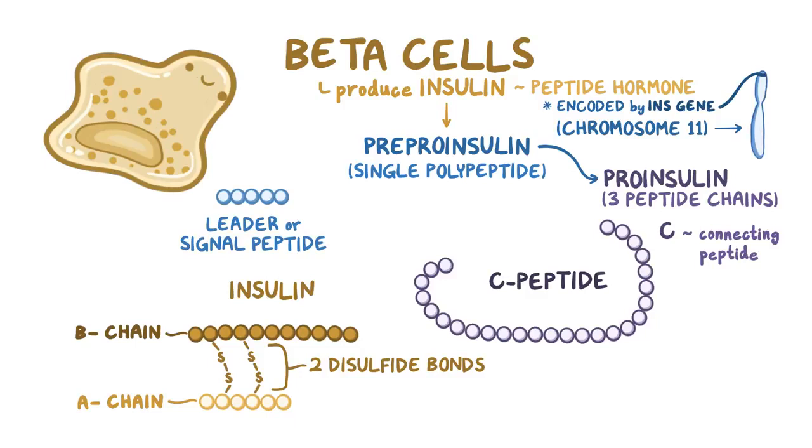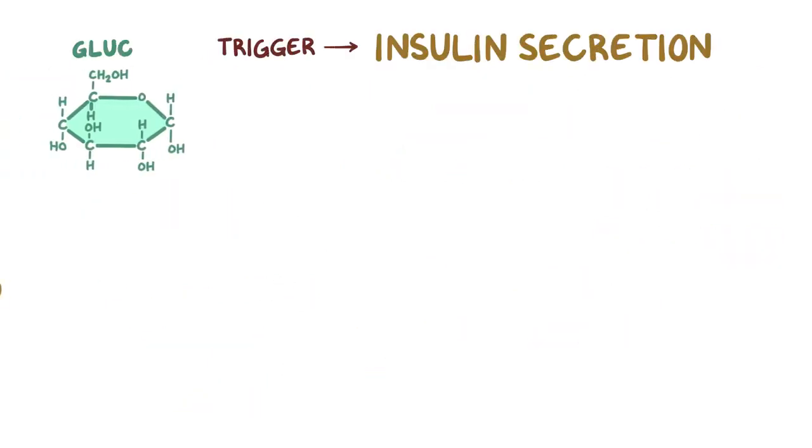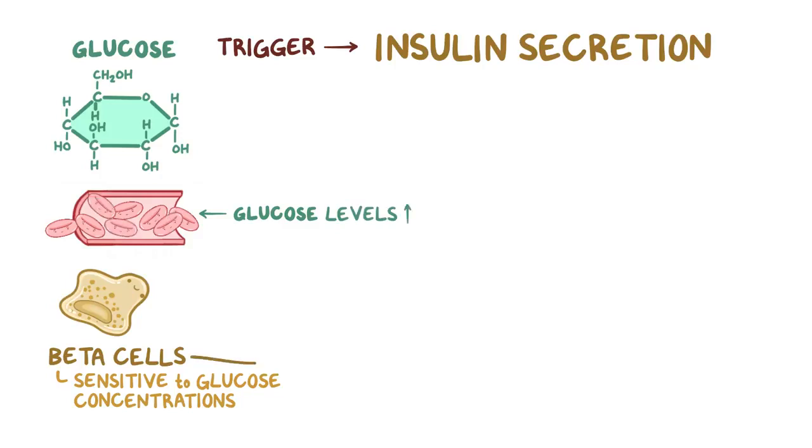Two disulfide bonds link the B and A chains together to form mature insulin, which is stored inside granules within the beta cells where it waits until it's released into the blood. The most important trigger for insulin secretion is glucose. Beta cells are sensitive to glucose concentrations in the blood, and when blood glucose levels rise, beta cells secrete insulin into the blood to help lower those levels and store glucose.